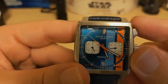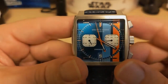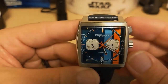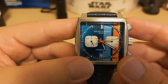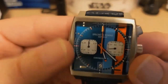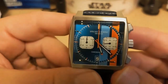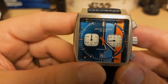The Monaco has these applied indices that are really long at the 1, 11, 5, and 7 positions, short at others, and absent at the 3, 6, and 9. There are loom dots on the minute track — these are more like the real indices. There are no numerals at all. It has loom pencil hands but no loom on the chronograph hand or on the sub-dials. There's a date window at the bottom.